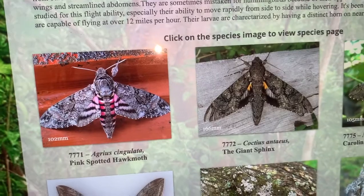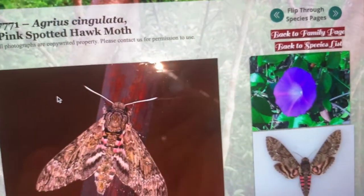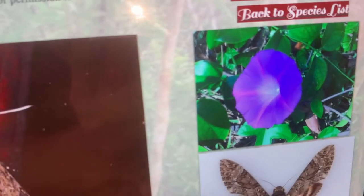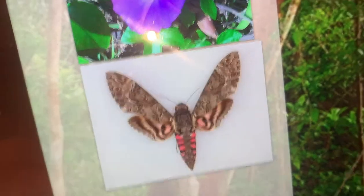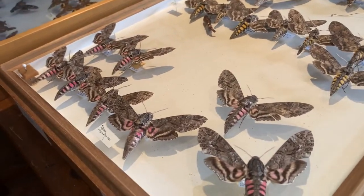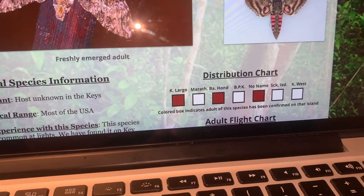I'm going to go into my website here and pull up my page for the pink spotted hawk moth, Agrius singulata. They feed on morning glory — there are all different species of morning glory flowers. They are actually in the potato family, and they will eat potatoes. If you farm potatoes, you're probably very familiar with the caterpillars of this species. Pretty much all of these species will feed on potato — the caterpillars will destroy your vines.